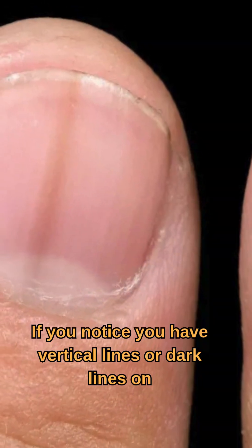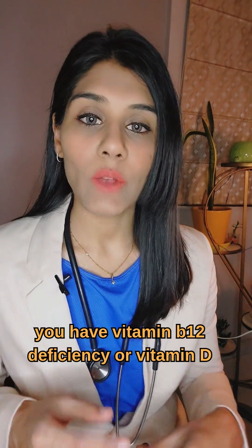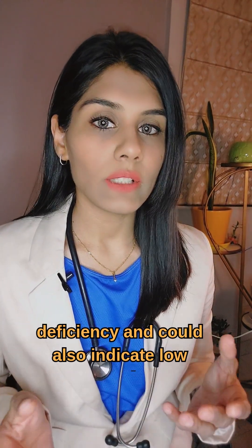If you notice vertical lines or dark lines on your nails, these could indicate that you have vitamin B12 deficiency or vitamin D deficiency and could also indicate low protein.